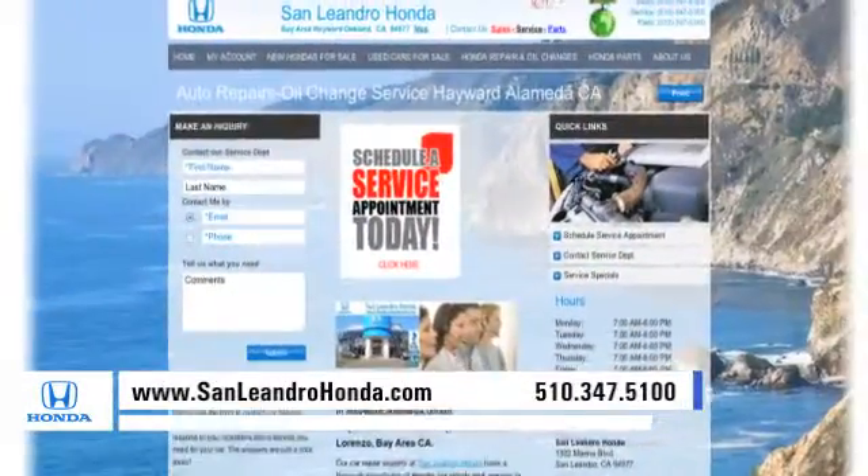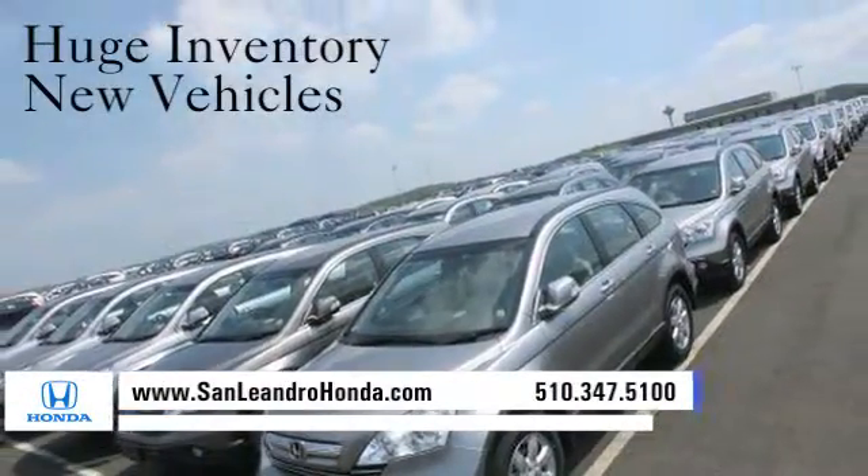Visit our virtual dealership at www.sanleandrohonda.com. While you're there, see our huge inventory of new vehicles.